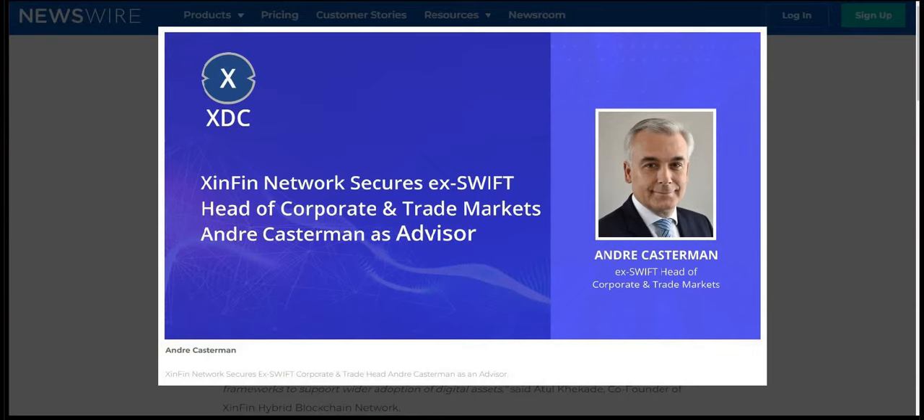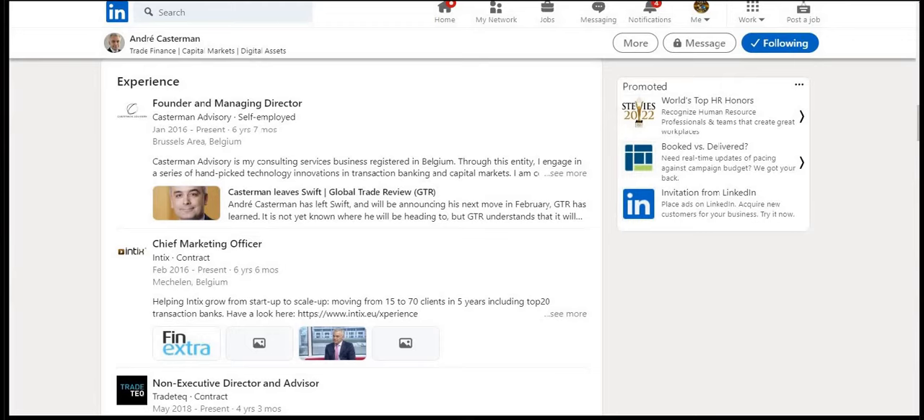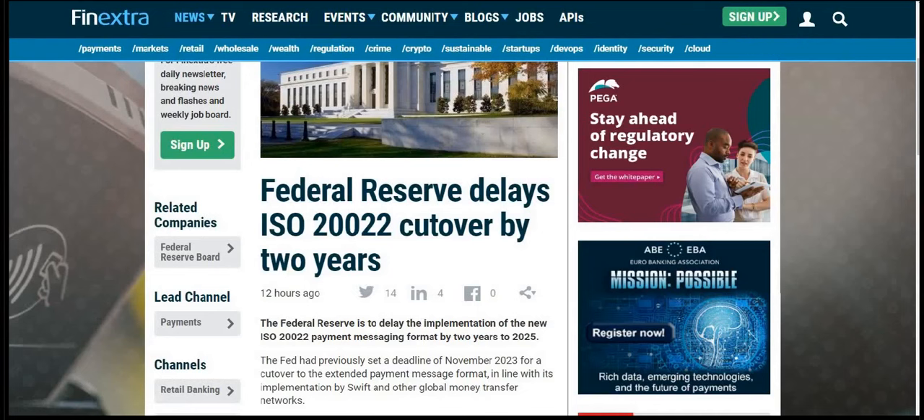It's important to know who Andre Kasherman is when you are an XDC holder. There's no better man who puts the name out for XinFin and XDC, and no better man with knowledge of global trade, how money moves, and how these fintechs can operate together. He's worked with SWIFT and has a lot of experience there. He has been working hard making sure that the XDC name gets out and that financial institutions get on board. He's also a non-executive director and advisor of TradeTech.